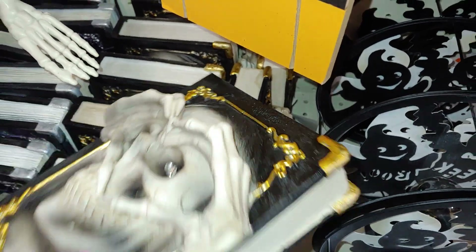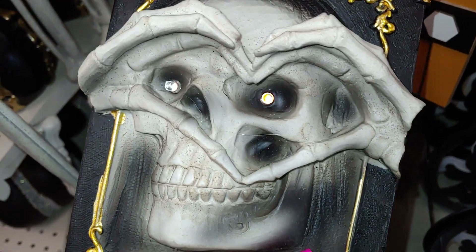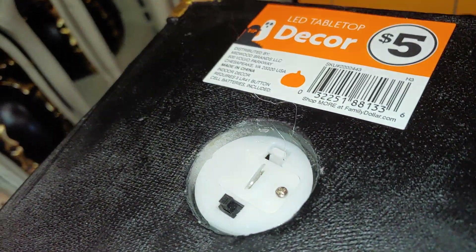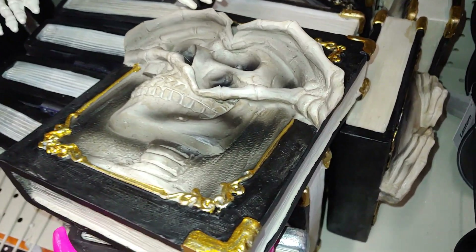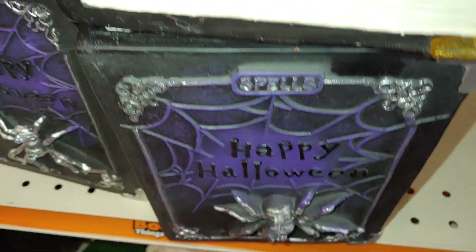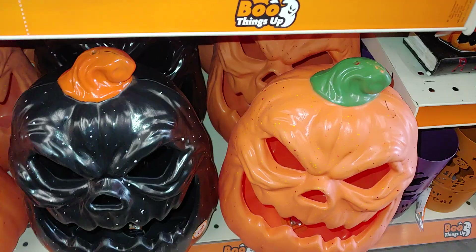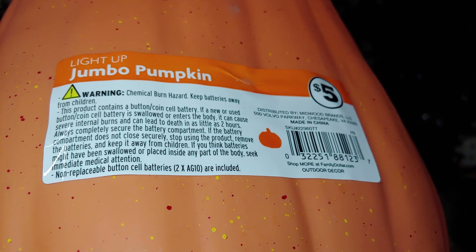Then they have this spooky book — it's a bit heavy — with a skull head making a heart shape with his skeleton hands. It's an LED tabletop decor with a switch, for five dollars. They also have it with a spider and it says 'Happy Halloween' and 'Spells' — cute, purple spider web. They have these spooky mad-looking jack-o'-lanterns that are light-ups — medium size, a light-up jumbo pumpkin for five dollars. They have it in black as well.